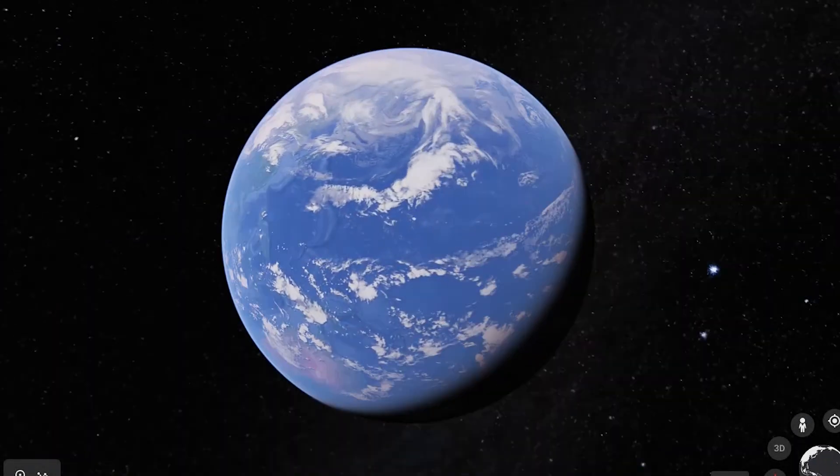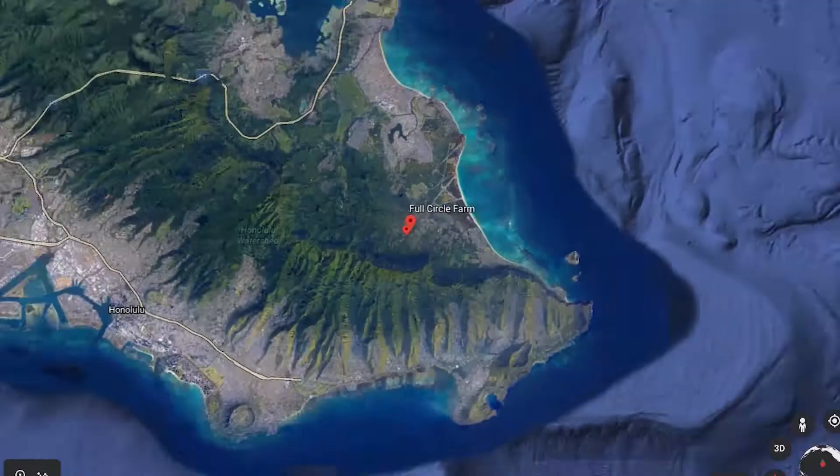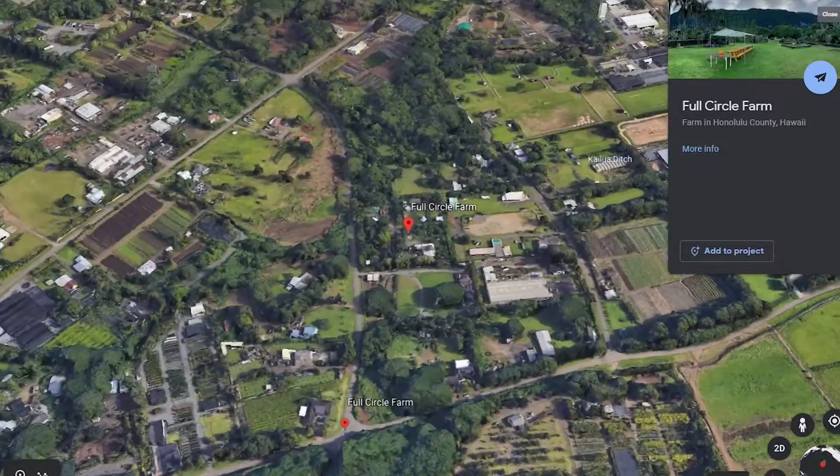I'm here with Sean Anderson, owner and visionary of Full Circle Farm on Oahu, and the name of this area is Waimanalo.